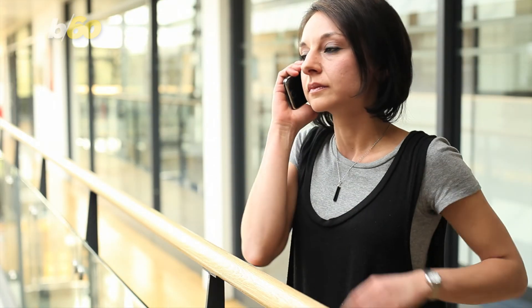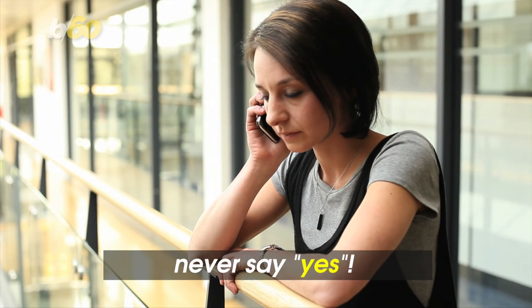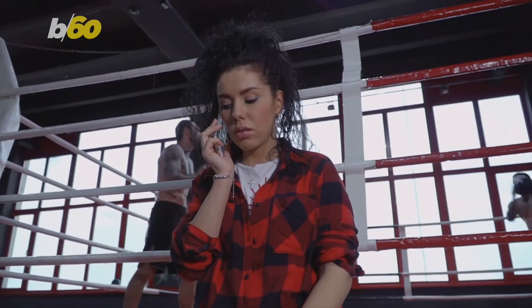Oh, if you do answer the call, never say the word 'yes.' Experts say scammers may record your voice to try to use it to authorize charges.